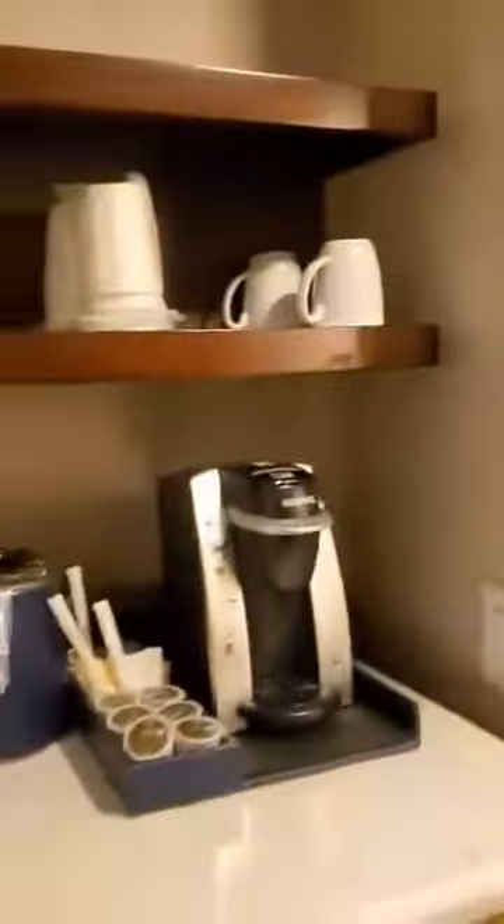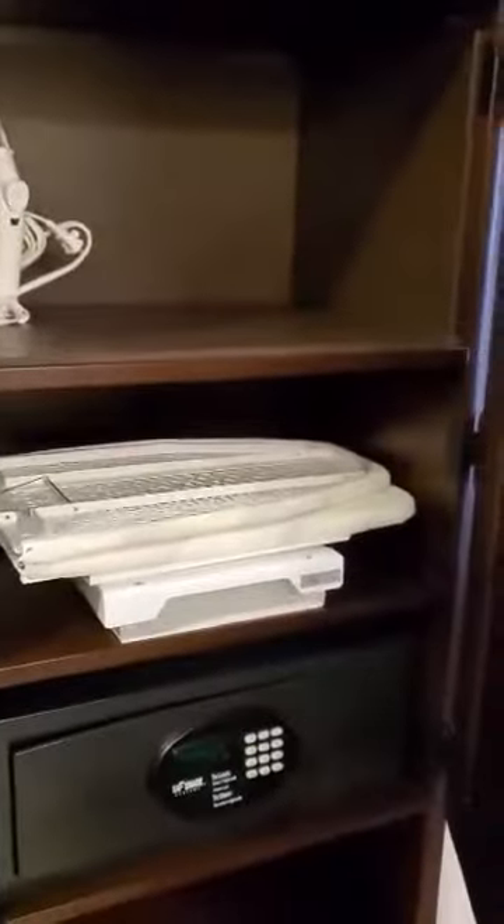Alright, I am in a Yacht Club Waterview room. I'm going to show you around here a bit. There's a little coffee station, lots of storage in here. There's actually ironing and a safe on this side, and I have the bathroom area.